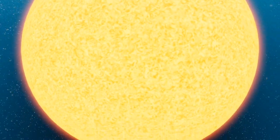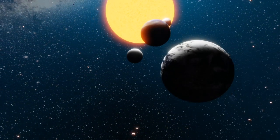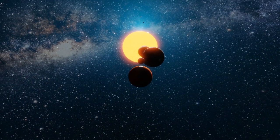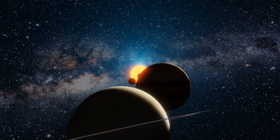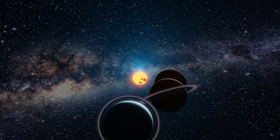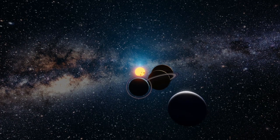Jupiter is a long way from Earth. Because Jupiter and Earth are both orbiting the sun and they take different times to orbit the sun, the distance between the two planets varies. At its closest, Jupiter is 600 million kilometres from Earth, but at its furthest, it is around 970 million kilometres away.